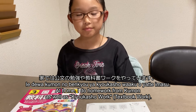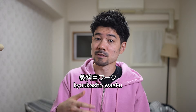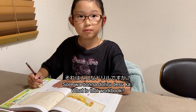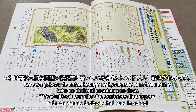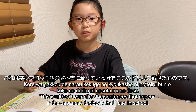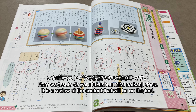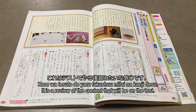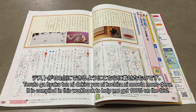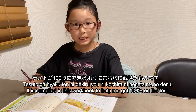家では雲の勉強や教科書ワークをやっています。She said 教科書ワーク, which is kind of like a workbook. それはどんなドリルですか？これは学校で習う国語の教科書に載っている文をここのドリルに載せたものです。どんな問題が書いてあるんですか？これはテストでやる復習みたいな感じで、テストが100点にできるようにこちらに載せたものです。